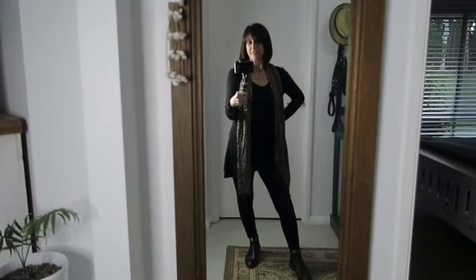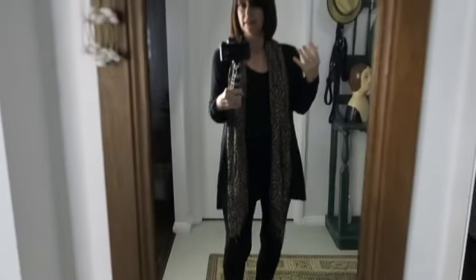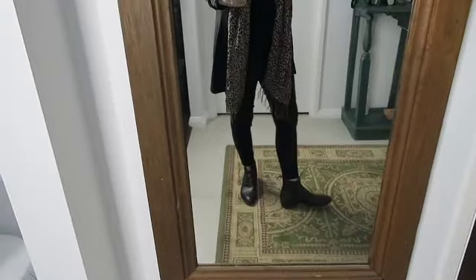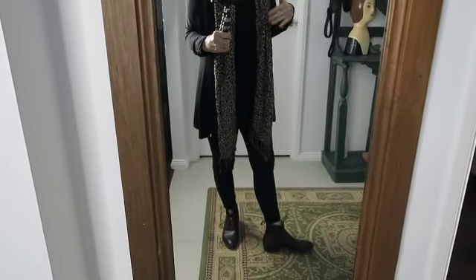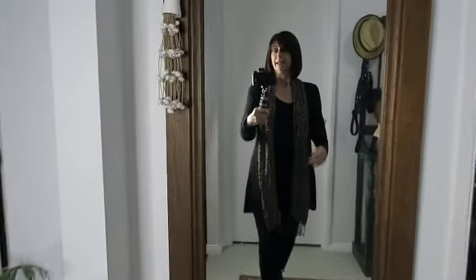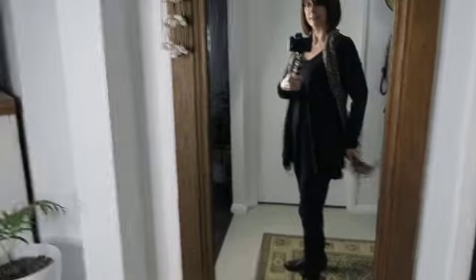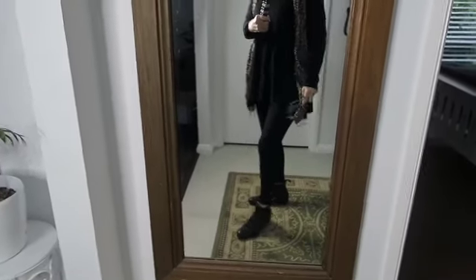This is the first outfit — all in black, but I threw on a scarf just to add a bit of detail. I've got my ankle boots on with ankle-length leggings. I've got a little swing top that scoops down at the front and is a bit longer at the sides, perfect to hide the belly. The leggings aren't super tight — they're actually quite comfortable.